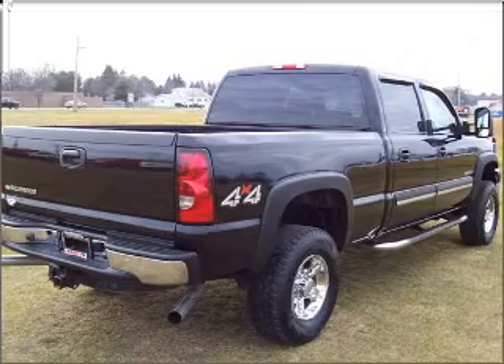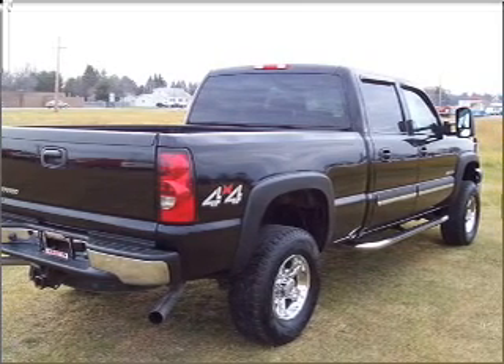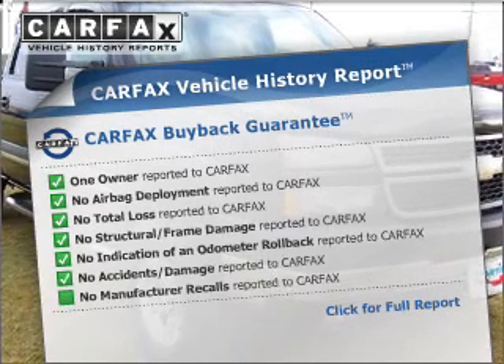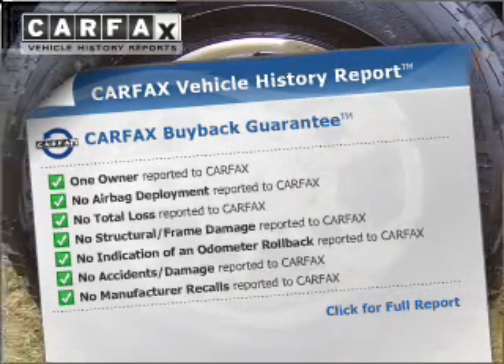Stand out from the crowd with premium wheels. The anti-lock braking system will keep you safe on the road. An included Carfax vehicle history report allows you to purchase with confidence and the knowledge that your buy was a smart choice.